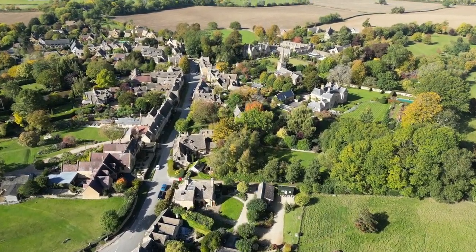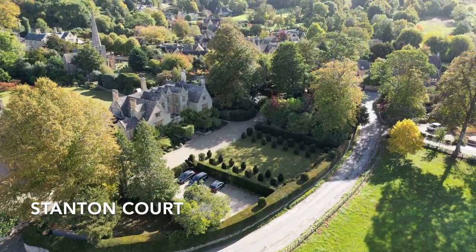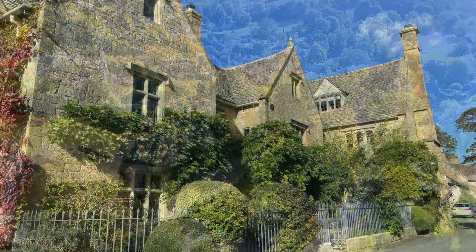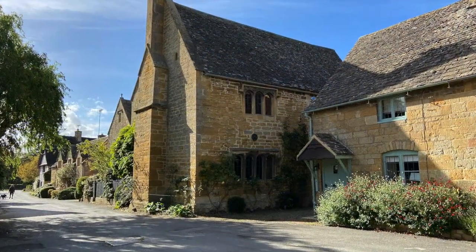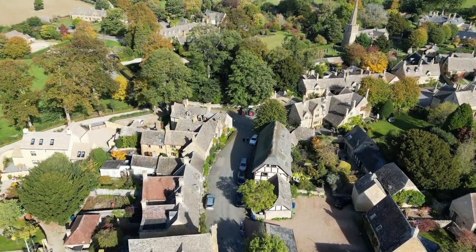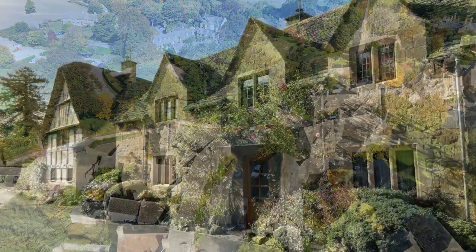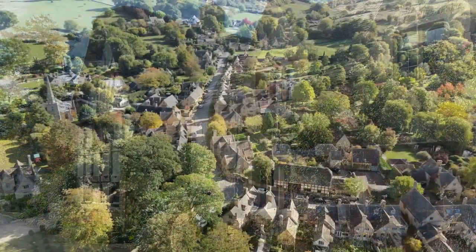Although picturesque and well-maintained today, back in 1906 when Philip Sidney Stott bought Stanton Court, the village was in a state of decay. The wealthy Lancashire mill builder set to work transforming his adopted village to the pretty scene we admire today. He carefully restored the cottages and farms and brought in modern amenities. He even filled gaps in the street with timber-framed barns, carefully dismantled and brought to Stanton from villages in the Vale of Evesham.